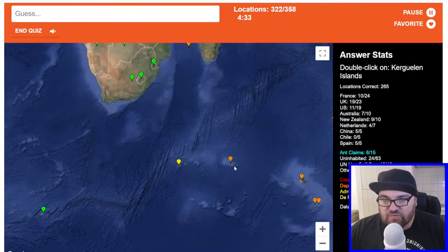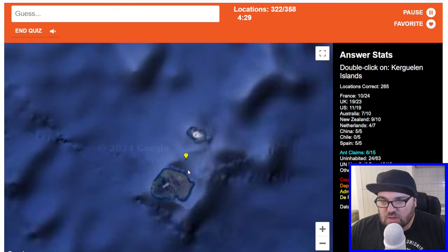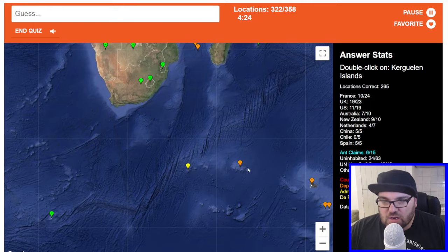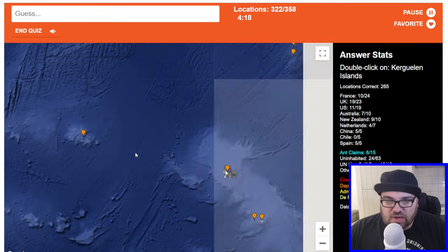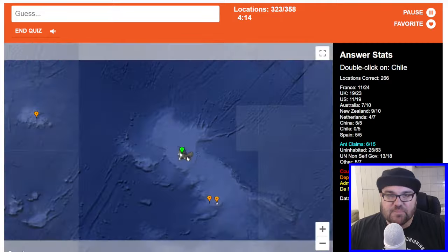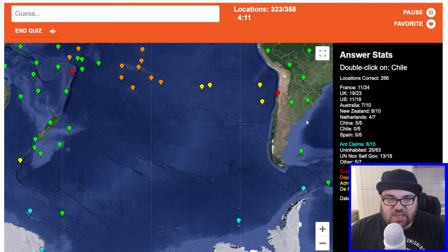Kerguelen Islands — so these are French in this part of the world. It's probably going to be these ones. The thing is I know what Kerguelen looks like — this is Kerguelen, it's quite a distinctive shape. Chile — it's caused us nothing but problems. We've now got one out of five for Chile.